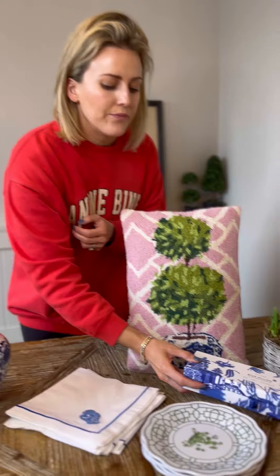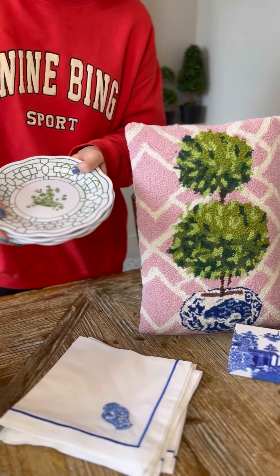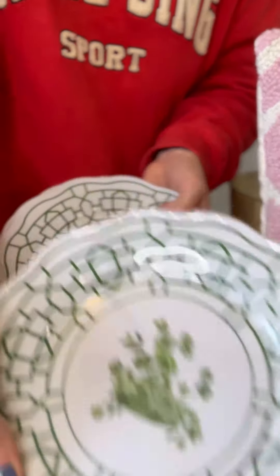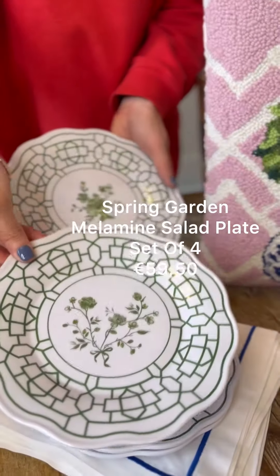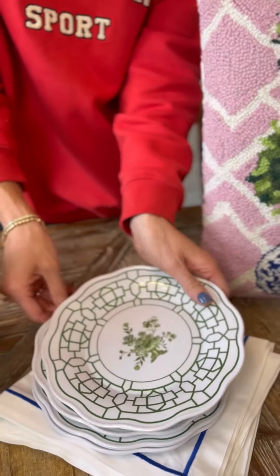Next up we are showing these — our garden melamine dessert plates. They're a set of four with floral designs, and they're gorgeous with the trellis. They make such a statement on top of the table setting. Loving those.